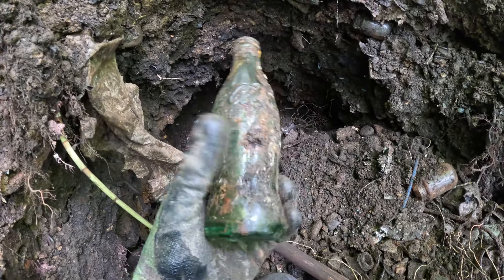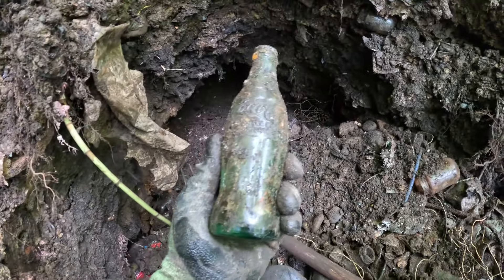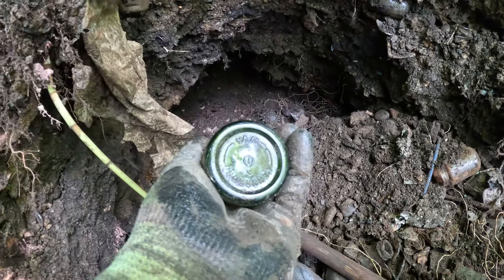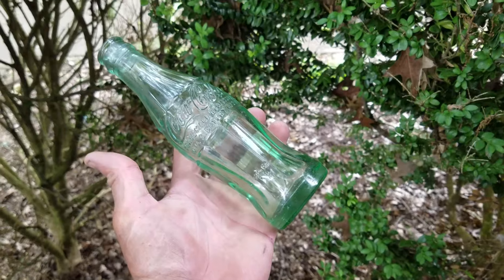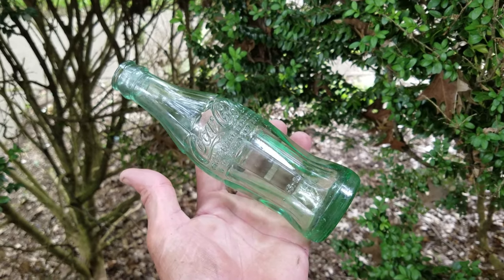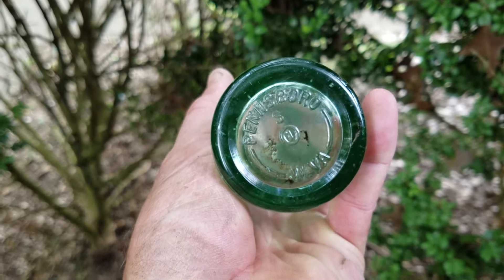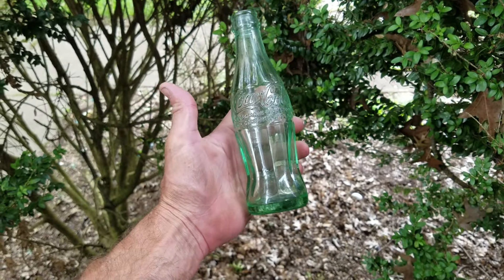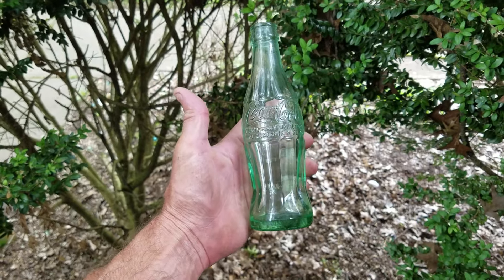It looks like I can see other Cokes sticking out back in here. Here's another Coke — look how bold the embossing is on that. That's nice, no case wear. This is a good one — this isn't common with this town name on the bottom: Pennsboro, West Virginia. It's a deep hat-and-Coke, but Pennsboro — they made marbles; there were marble factories there. That's a great find. I've only found maybe two or three with Pennsboro on the bottom.